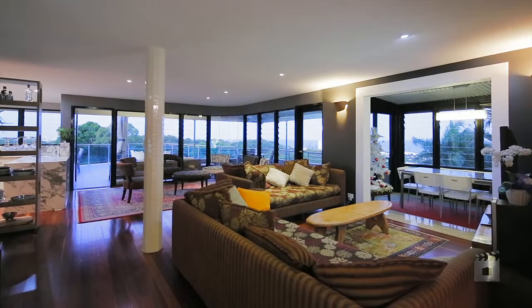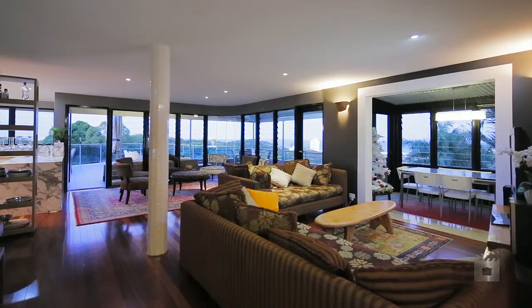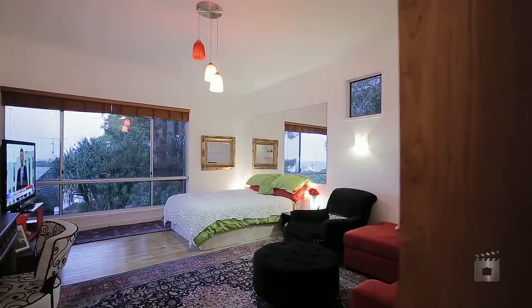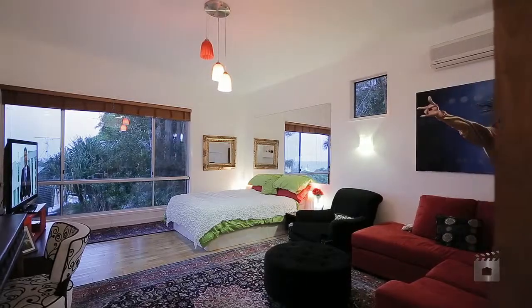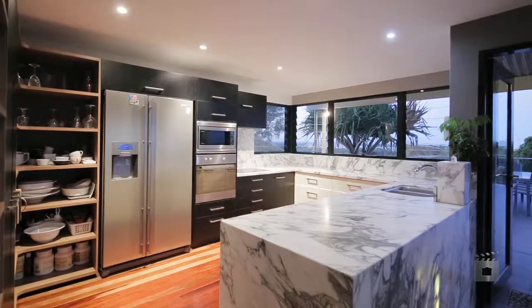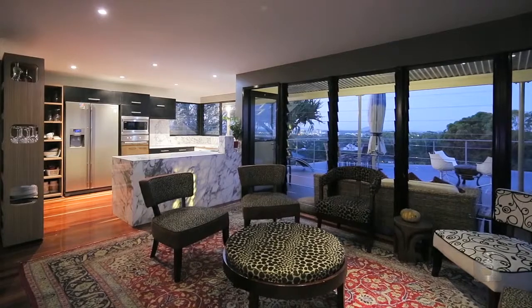From the moment you enter the front door, you are treated to a coastal oasis. Floor-to-ceiling quality adorns every surface, and space abounds. Your investment in this exquisite home will incorporate five generous bedrooms, including two master retreats with en-suites, an Italian Aberascado marble kitchen, open-plan living, and European flair throughout.